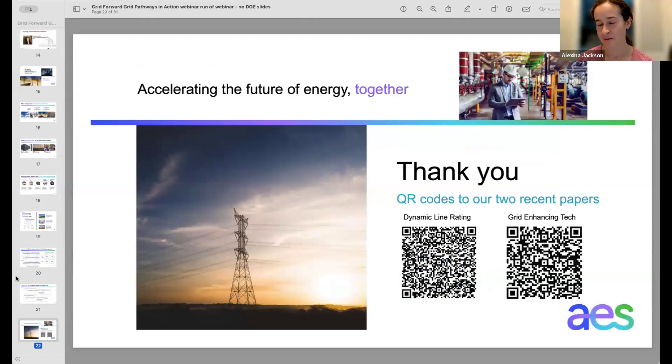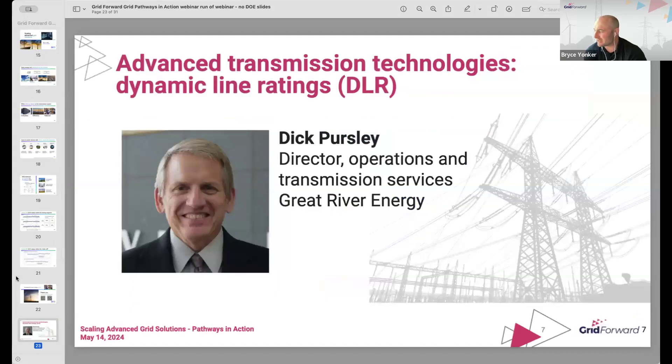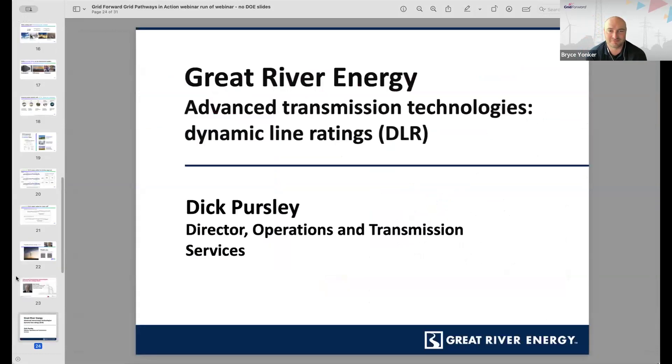Thanks, Alexina. Taking us home — Dick Persley, the director of operations and transmission services at Great River Energy in Minnesota. They're a wholesale electric co-op serving 27 member systems. So we've been in all time zones — we've had municipal, IOU, and now co-op member structures at the operators. Dick has some additional insights to round us off.